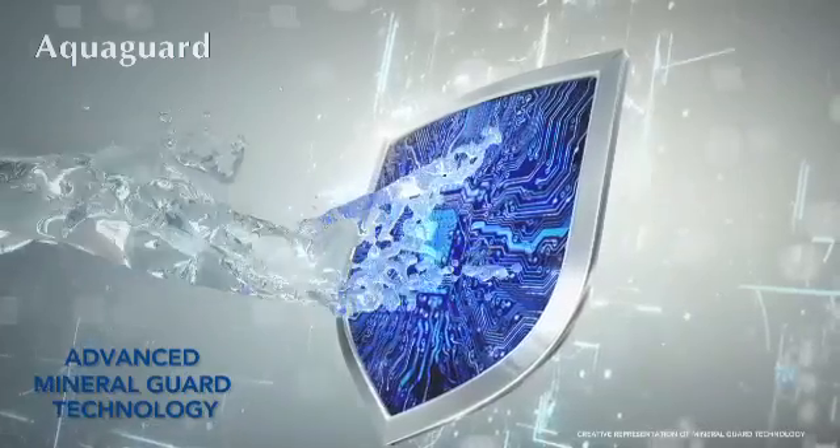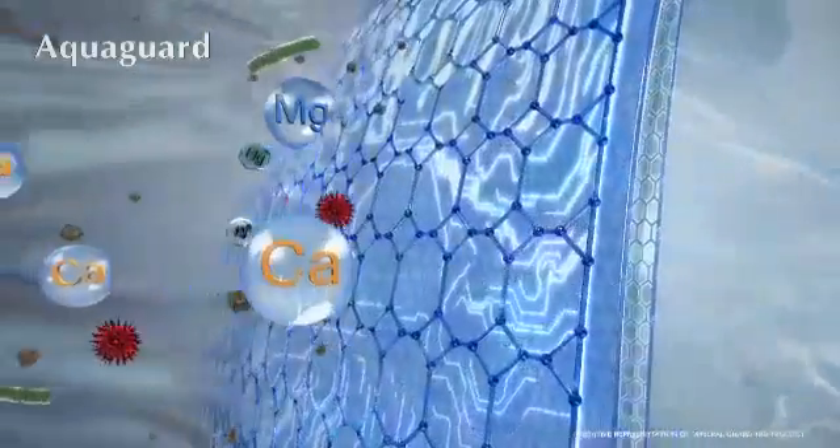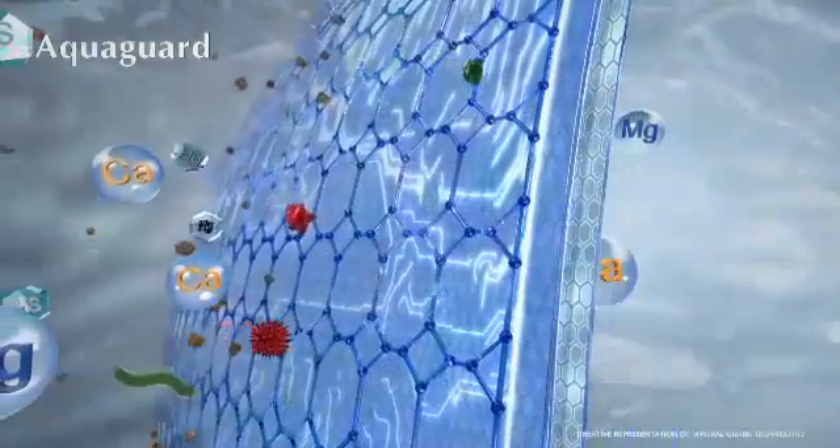The advanced mineral guard technology always retains the essential natural minerals in your drinking water.